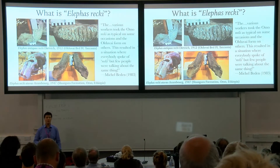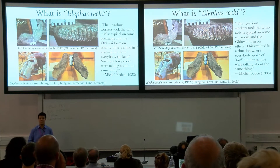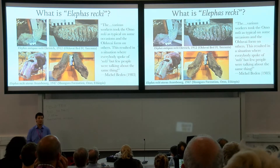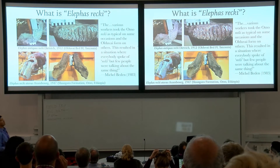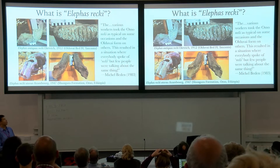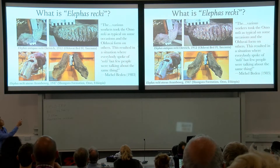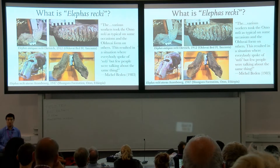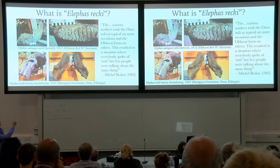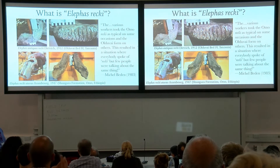Like a lot of classic stories in natural history, it begins with some European colonials pillaging their way through the tropics. That's what the Germans did in Olduvai Gorge, in what is now Tanzania, in the early 1910s. They found these elephant fossils that were obviously similar to what was then known as Elephas antiquus — now we call it Palaeoloxodon from Europe. So they decided to call it a subspecies: Elephas antiquus rekii.